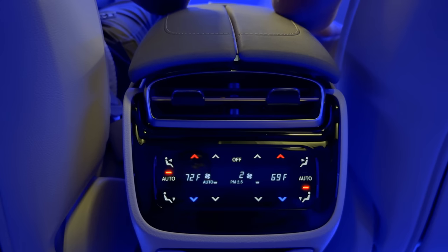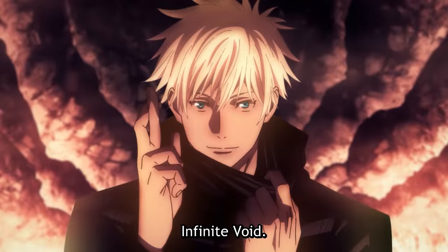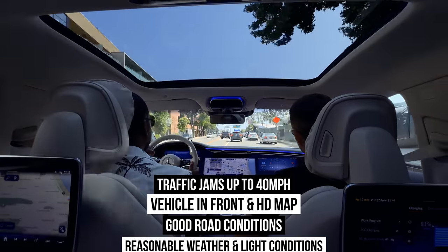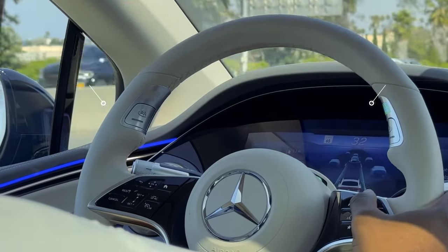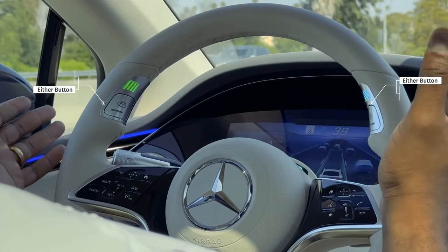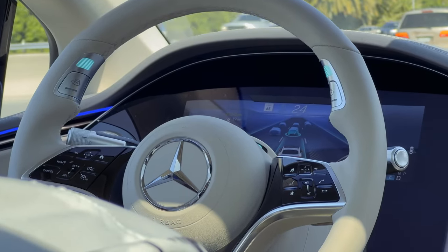What are the general rules of Drive Pilot itself? It has an operational design domain, or ODD. There are certain rules that must be met: traffic jams up to 40 miles per hour, a vehicle in front, good road conditions, reasonable weather and lighting conditions, and an HD map available. Once all of those are met, you hit the button on your steering wheel — it turns white — then hit the OK button on the left-hand side. It turns turquoise, and you are in self-driving mode. You can go hands-off, eyes-off, and you are good to go.